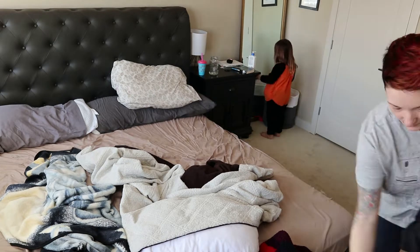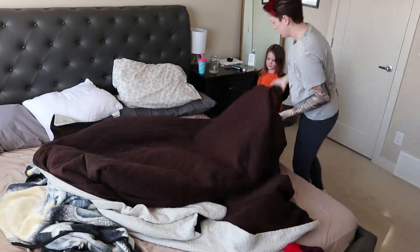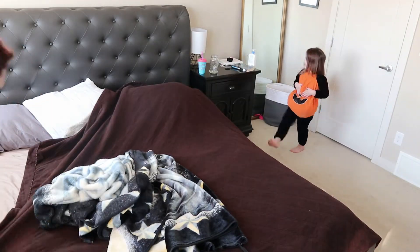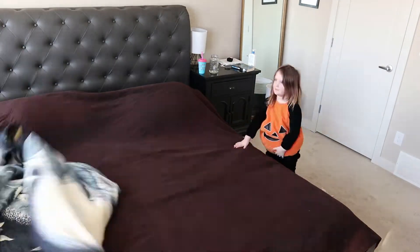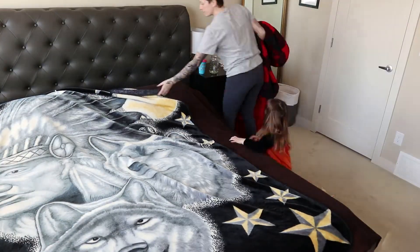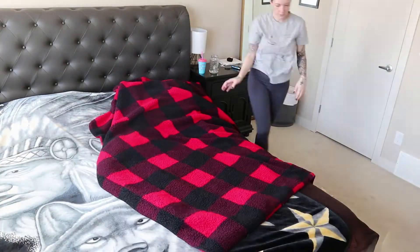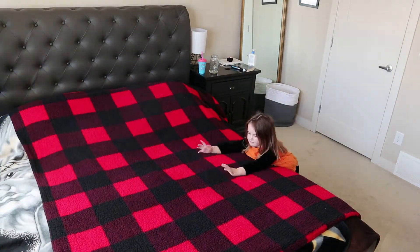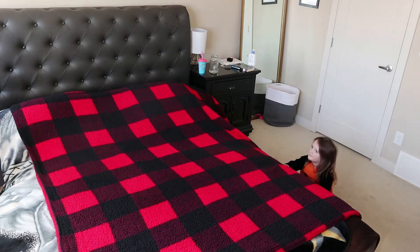Because I have a toddler at home I just feel like every day I can tidy and no matter what it looks the same, so getting motivation to actually tidy it up knowing it's not going to last very long can be very hard. So hopefully this helps you guys out if you have toddlers running around at home too.